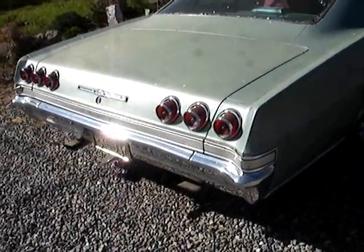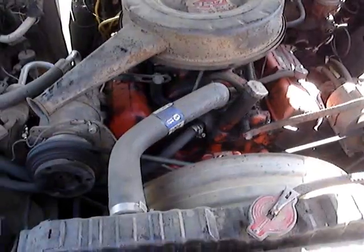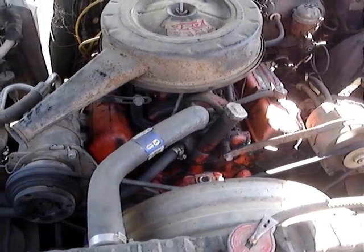The original 327s on the ground. Originally 327s, right.